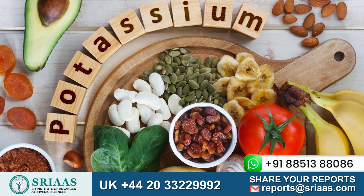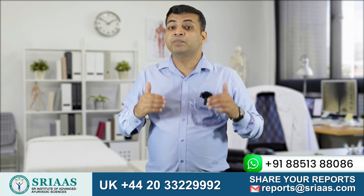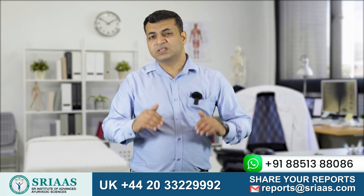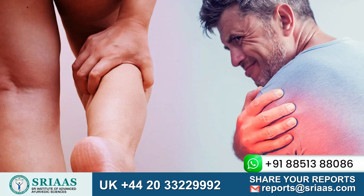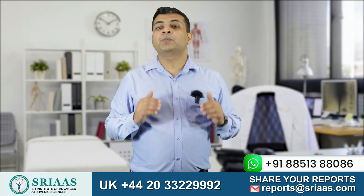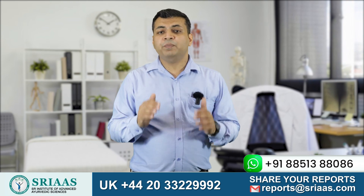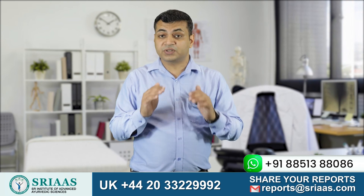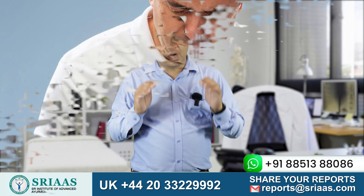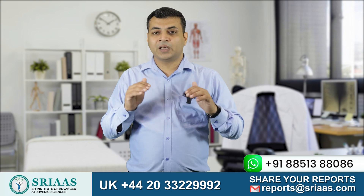Now let's talk about potassium. It is considered more dangerous than creatinine and urea. Potassium gives strength and power to muscles when it is within normal limits, but an increase in potassium level starts creating fatigue in our muscles. The most important part of our body is the heart, and since it is made up of muscles, high potassium creates fatigue in the heart muscles and makes pumping slow. This condition can cause heart failure and even sudden death, so it is advised to consume potassium in limited amounts.